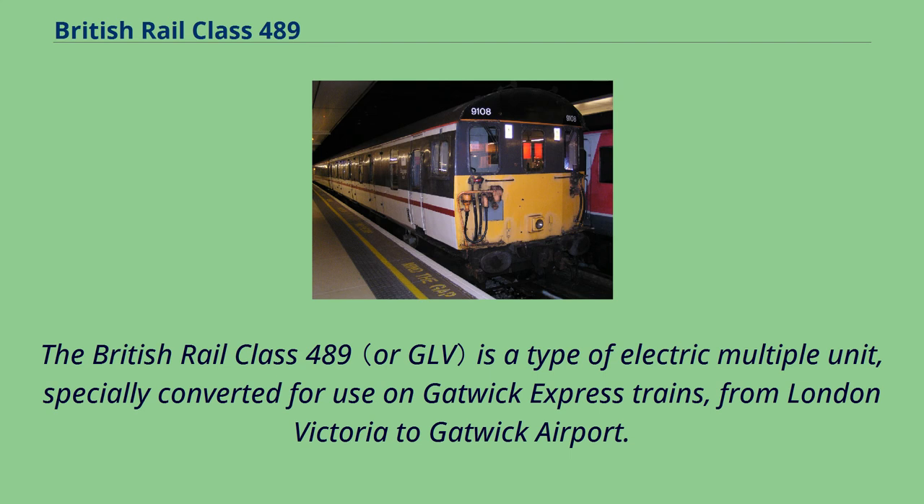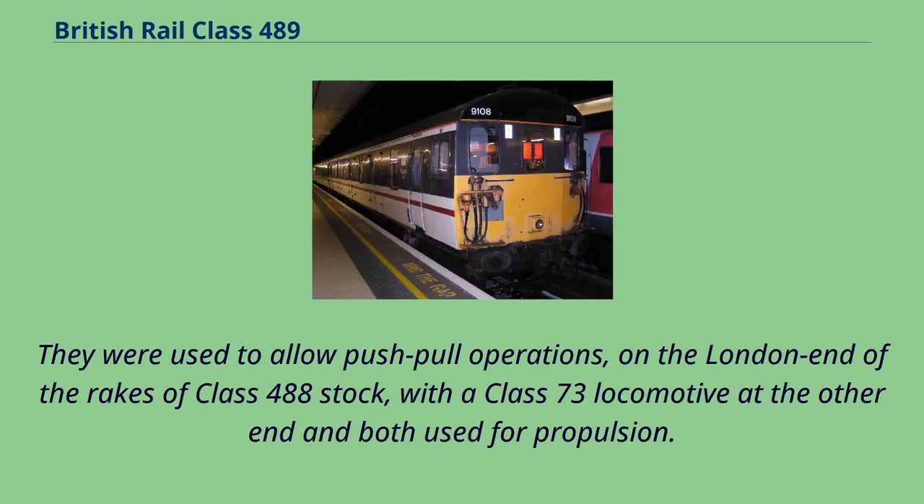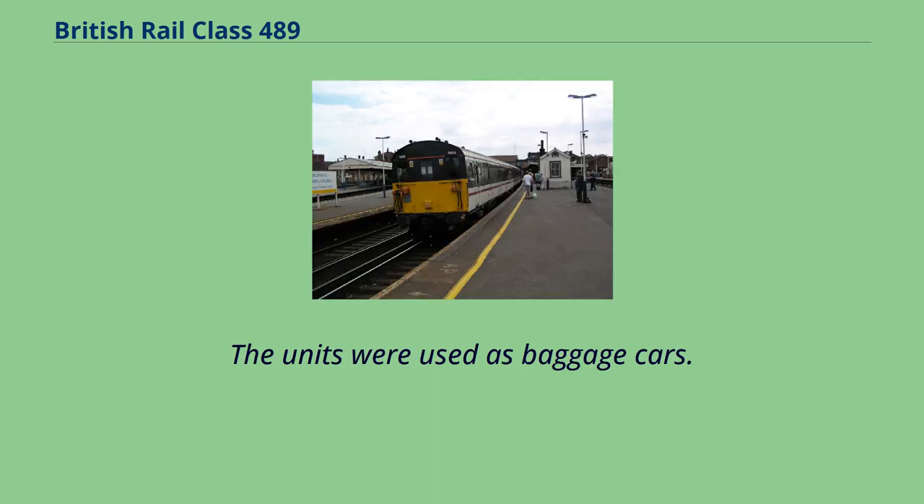The British Rail Class 489 is a type of electric multiple unit, specially converted for use on Gatwick Express trains from London Victoria to Gatwick Airport. The units were converted from Class 414 driving motor cars by Eastleigh Works in 1983–84 for use on the new Gatwick Express service. They were used to allow push-pull operations on the London end of the rakes of Class 488 stock, with a Class 73 locomotive at the other end and both used for propulsion. The units were used as baggage cars.